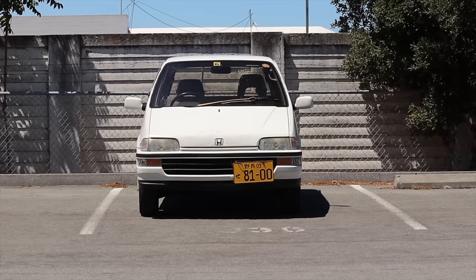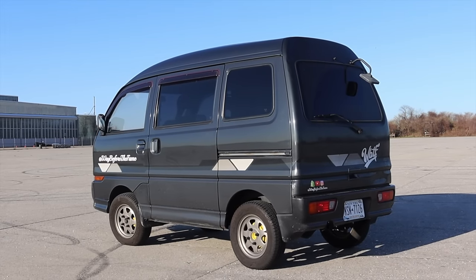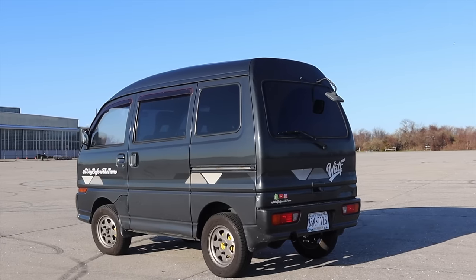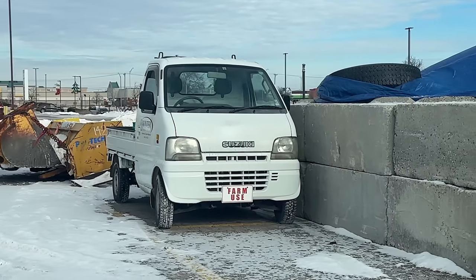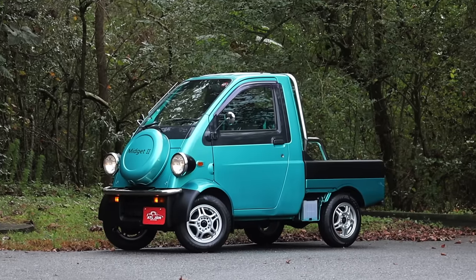Owning a Kei Car also has a bunch of monetary benefits. They're cheaper to register, they come with tax breaks, and some places even have special, cheaper parking just for Kei Cars. Around 2014, the Japanese government reduced these benefits drastically, but you still get some reduction for owning the small cars.